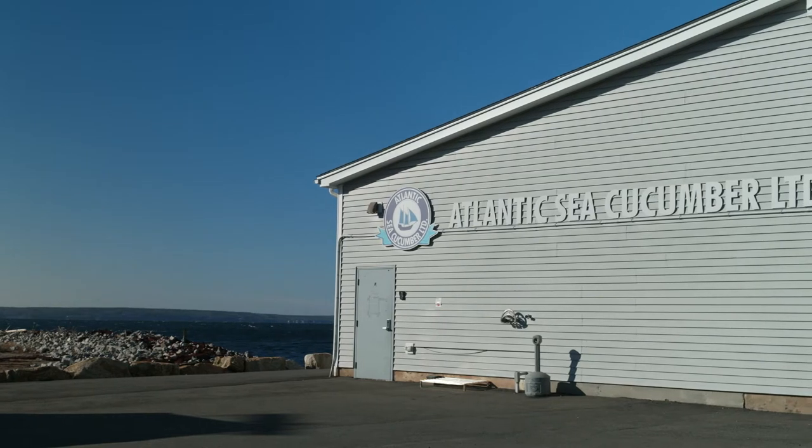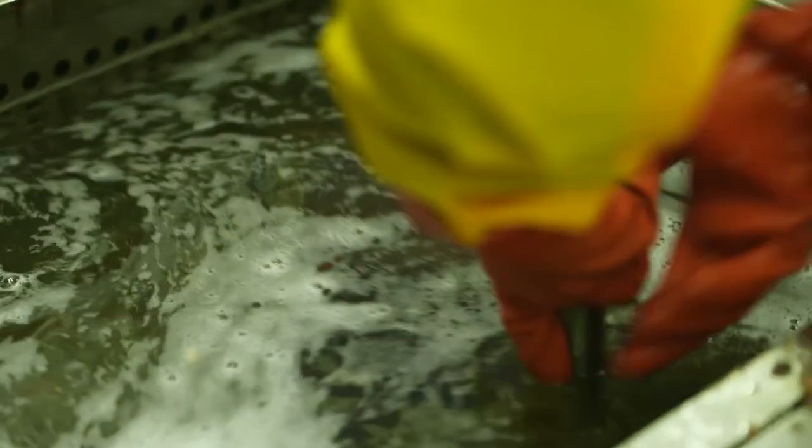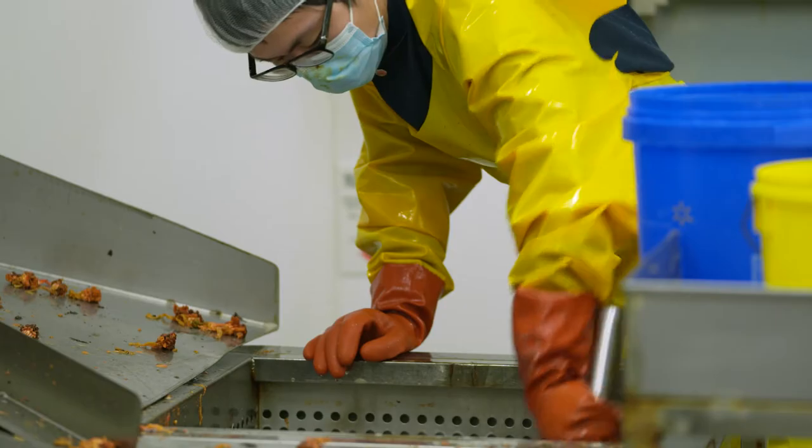I'm Lincoln Ellsworth, General Manager at Atlantic Sea Cucumber Limited. Atlantic Sea Cucumber Limited employs 18 employees in our Hackett's Cove facility, which carries CFIA and SQF certifications. We work with local fishermen to source the highest quality of sea cucumber.